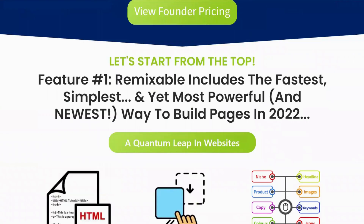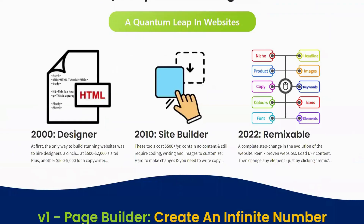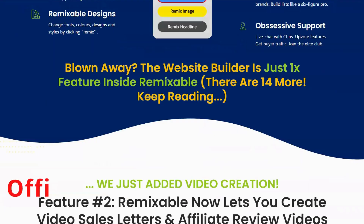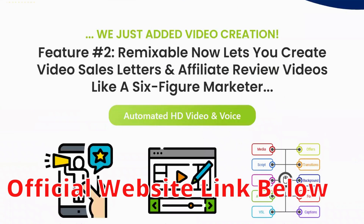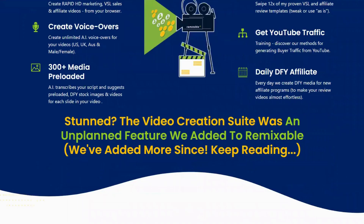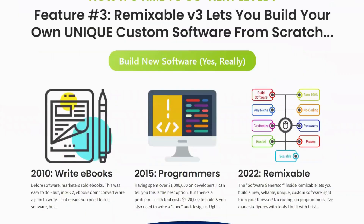Firstly, let me warn you about fake websites that claim to sell Remixable. It's crucial to be careful where you buy this program from, and that's why I'm here to guide you. Remixable can only be purchased from their official site, and I'll provide you with the link later in this video.